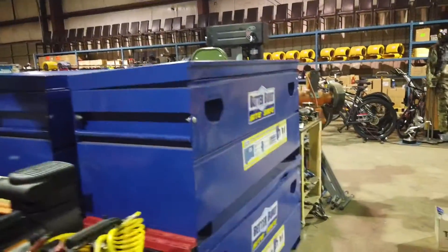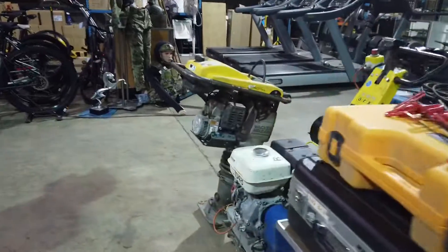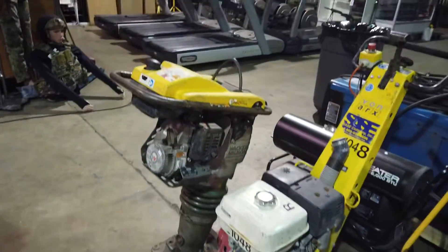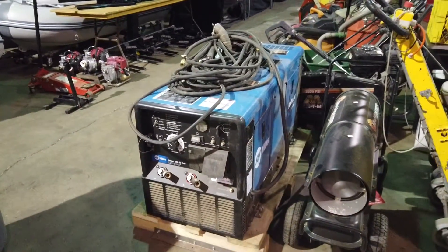Job boxes, welders — we've got a ton of great welders and compressors. Look at these tampers, there's a tamper. Look at this Miller — that's a Miller Bobcat 200 Air Pack welder.